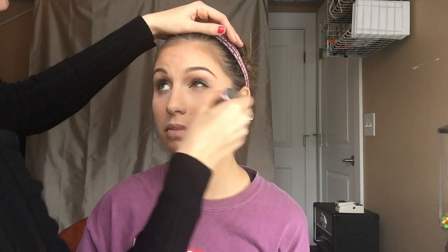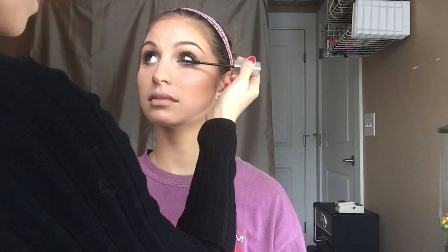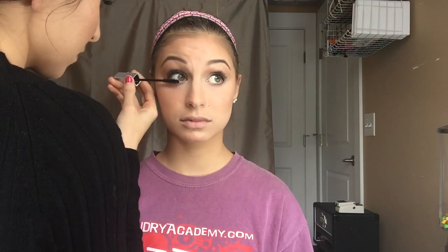Now we're moving on to eyelashes! Before that, I'm going to take the kabuki brush and go underneath because we have a little bit of fallout from the sparkle of her eyeshadow. We went off camera to curl the eyelashes with the brand Tweezerman. Now we're going to use Illegal Length by Maybelline — it's not really illegal, don't worry. With mascara, if you want to open up the eye, bring your lashes more upward and toward the middle rather than toward the outside.